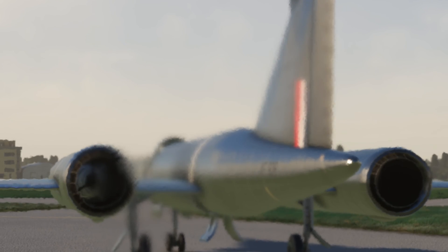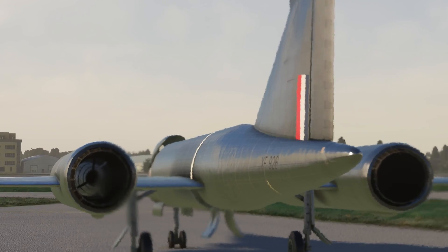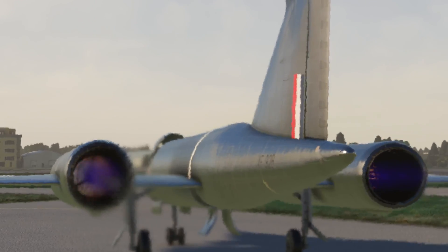Get up at altitude, get those afterburners on, and you don't have that long before you're going to run out of fuel — despite having three fuel tanks.